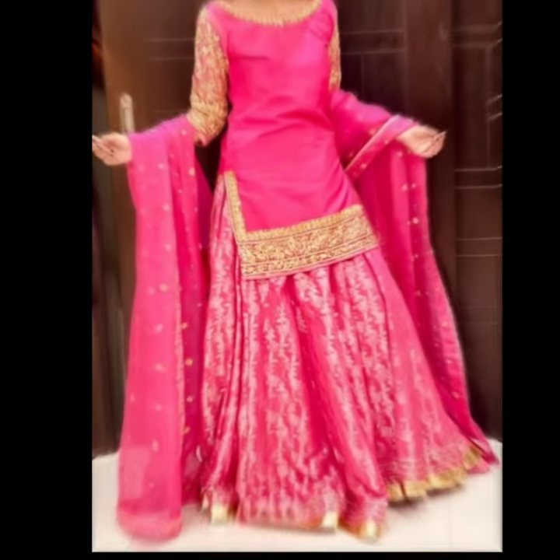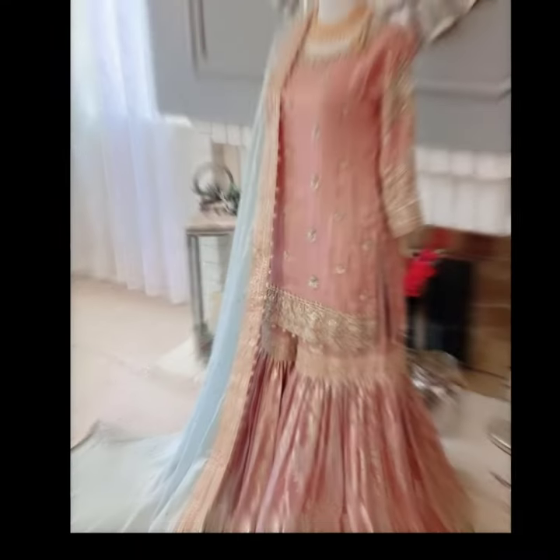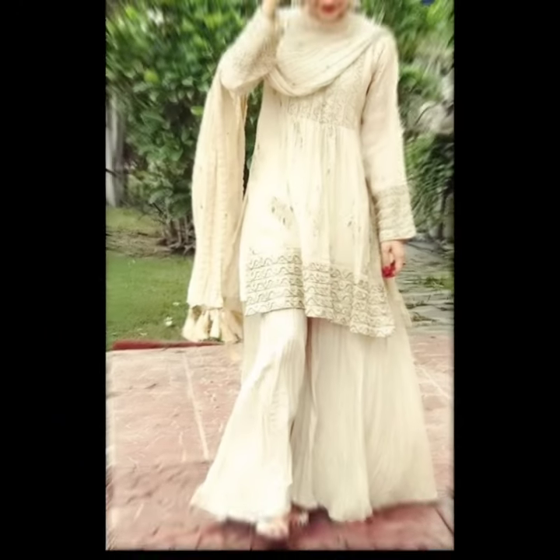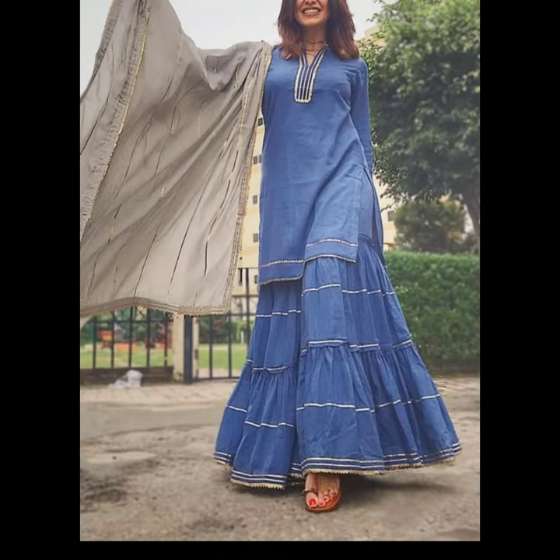Please watch the full video to see the latest trending designs. This is a traditional dress introduced by the Mughals, but now it forms the major traditional costume of India as well as many other countries.